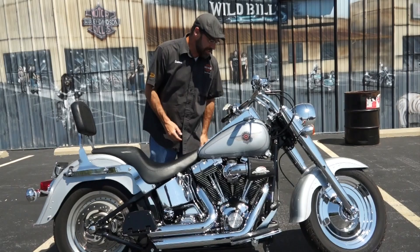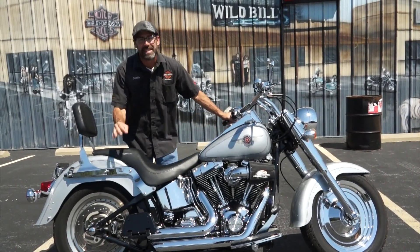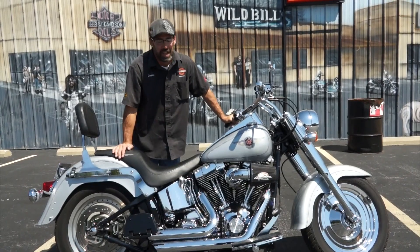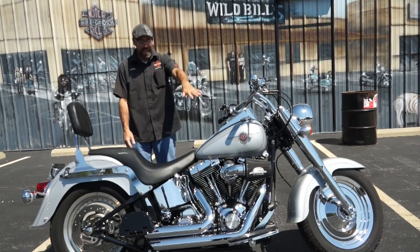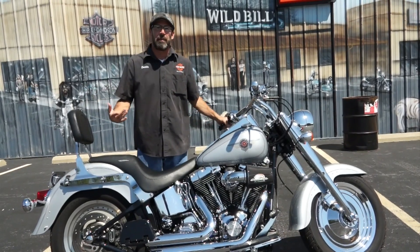Like I said, this is a 2002 model, it is carbureted, the 88 cubic inch motor. This bike's only got 27,000 freaking miles on it, guys. 27,000 miles. You get the heavy breather, the pipes, the sound, the feel, and that classic Fatboy.